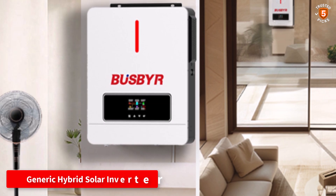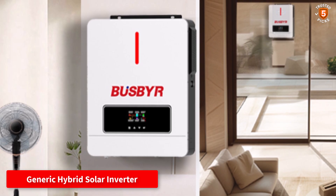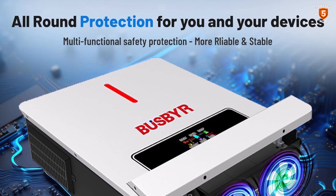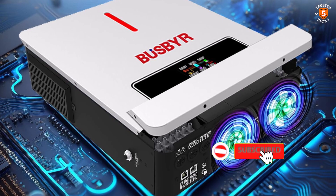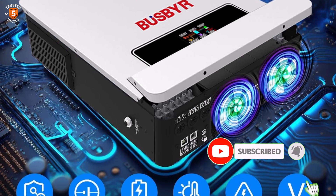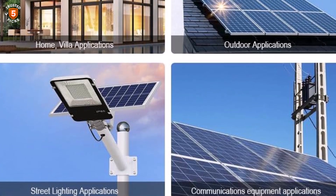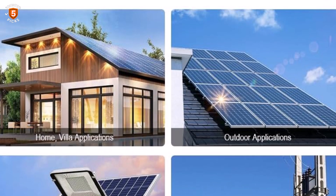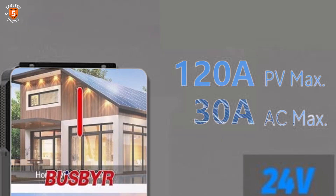Number 3: Generic Hybrid Solar Inverter. The Generic Hybrid Solar Inverter offers a versatile and reliable power solution for homes, cabins, RVs, and workshops. It delivers 3600W continuous output with a 7200W peak, converting 24VDC into pure sine wave 110V-120VAC for stable power to sensitive devices. Its high-efficiency 120A MPPT controller supports up to 4200W of PV input and a maximum DC voltage of 500V.